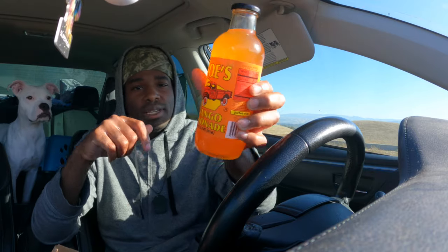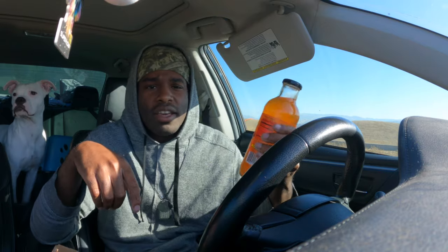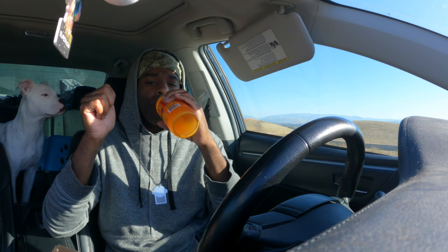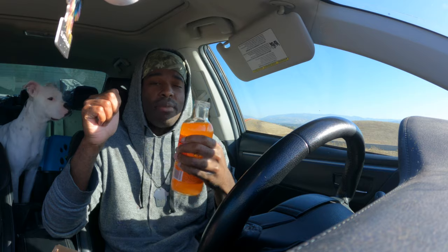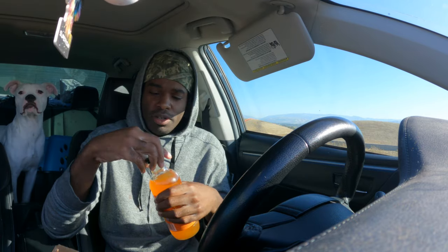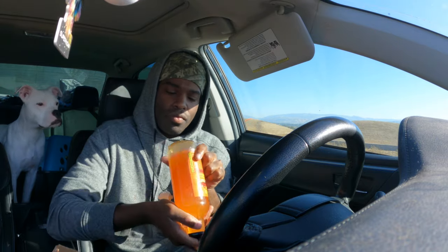Let me get a sip of this drink - I haven't tried it yet. It's called Joe's Mango Lemonade. Not bad! I wonder if I was supposed to shake it up, but it tastes pretty good - kind of normal but tastes good.